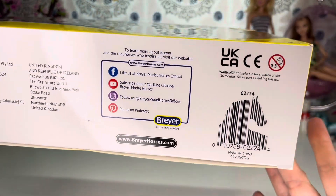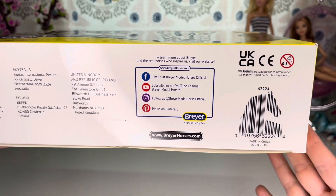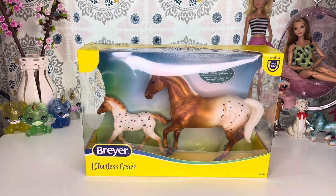And if you are interested, there is a barcode — and oh my god, I love that barcode. It looks like a horse! But let's go ahead and get these unboxed.